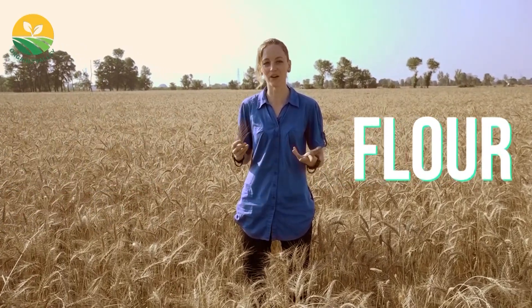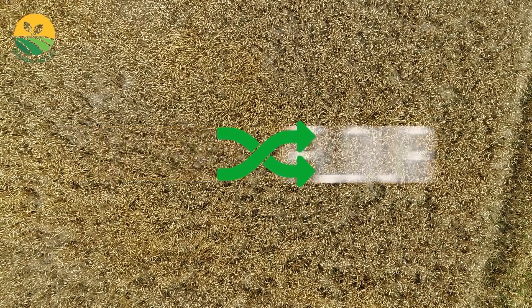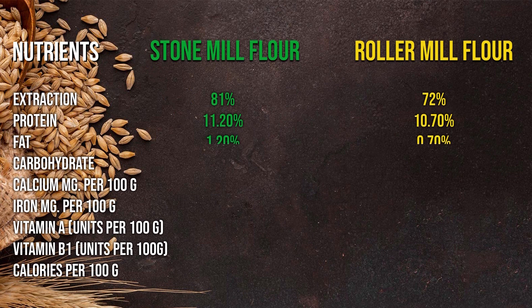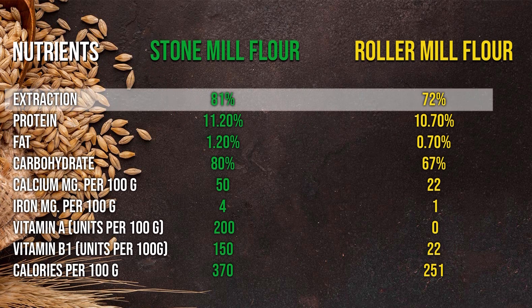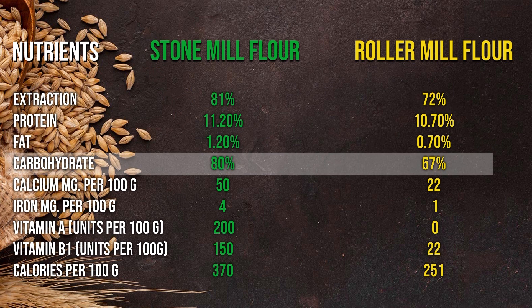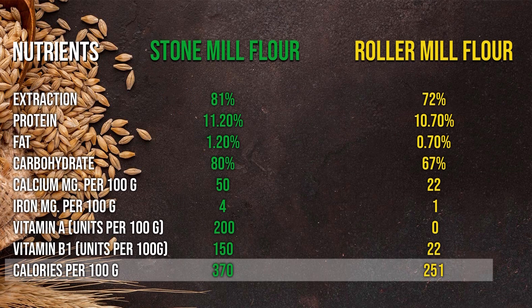We also follow traditional principles of stone milling for processing wheat into flour, because this is the only process which preserves the bran, endosperm, and the cereal germ in its natural form while converting wheat into flour. Here is the comparison of ingredients of stone mill flour and roller mill white flour — you can clearly see many important nutrients are lost in roller mill white flour processing, which remain present in our stone mill processed flour.